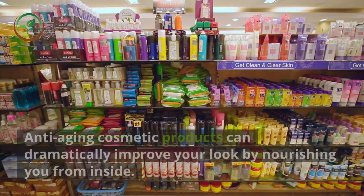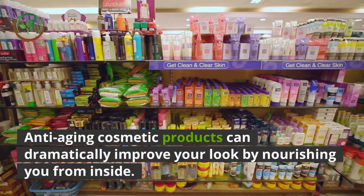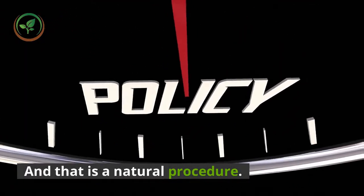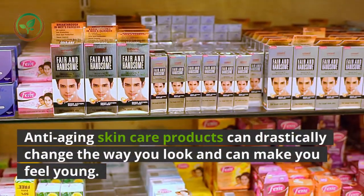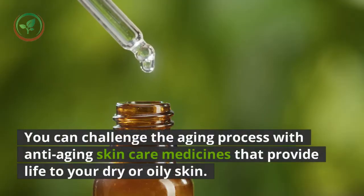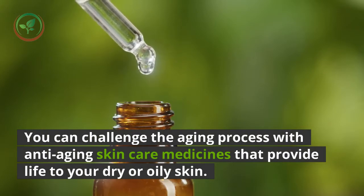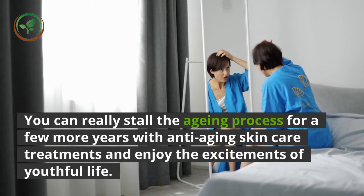Anti-aging cosmetic products can dramatically improve your look by nourishing you from inside, and that is a natural procedure — no need to go for a painful surgery. Anti-aging skin care products can drastically change the way you look and make you feel young. You can challenge the aging process with anti-aging medicines that provide life to your dry or oily skin.